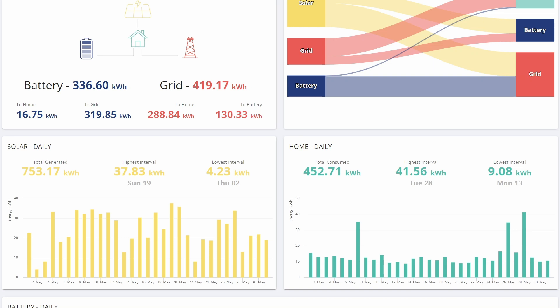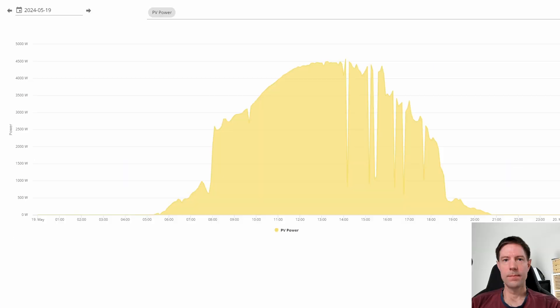One thing I did want to show you is that obviously now we're starting to get some decent generation. We're creeping up a bit and our best generation day was 37.8 kilowatt hours for May. I'm going to show you something I don't usually show you because I thought it was about time and I thought it was interesting. This is the profile of our generation during that peak day on the 19th of May.